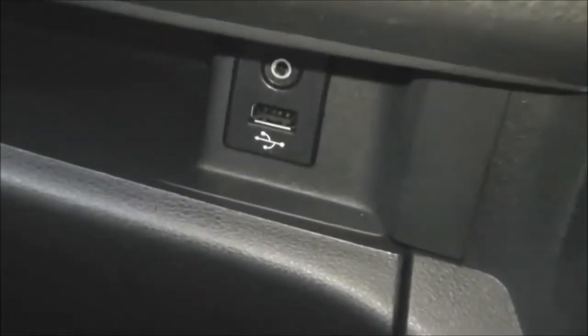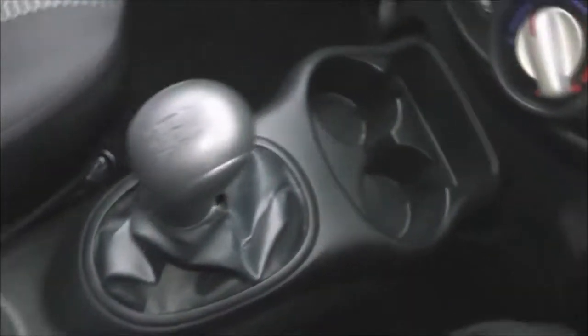The aux function lets you plug in external media players via the headphone socket or the USB slot. There is a 12-volt socket down here to the left, a couple of cup holders, a five-speed manual gearbox, and an interior central locking button. The steering wheel is multifunctional.